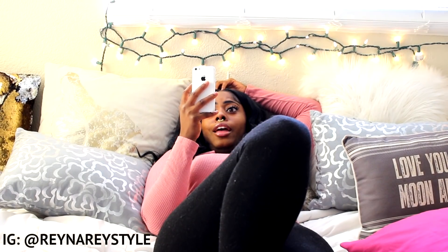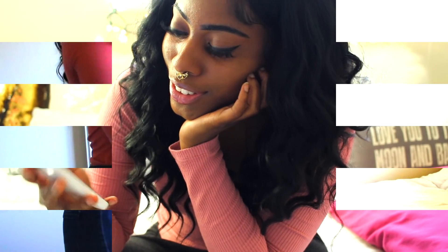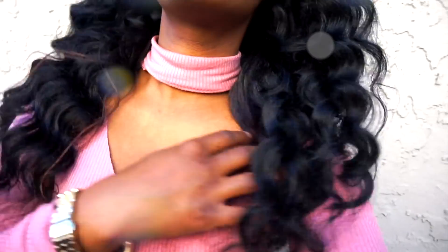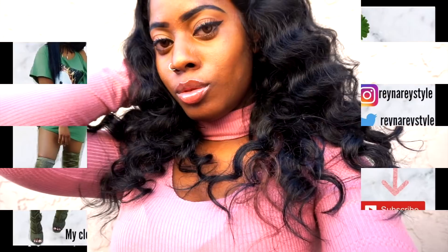Now you can see I'm laying back down checking my phone again — I'm usually responding to friends and family and also planning my day. I'm going to pair my pink top with my blue jeans and some cute little heels. Now your girl is ready to strut and get out there because she's well rested, ate a little something, got some work done, and now she's about to go have some fun. I'll see you all in my next video!